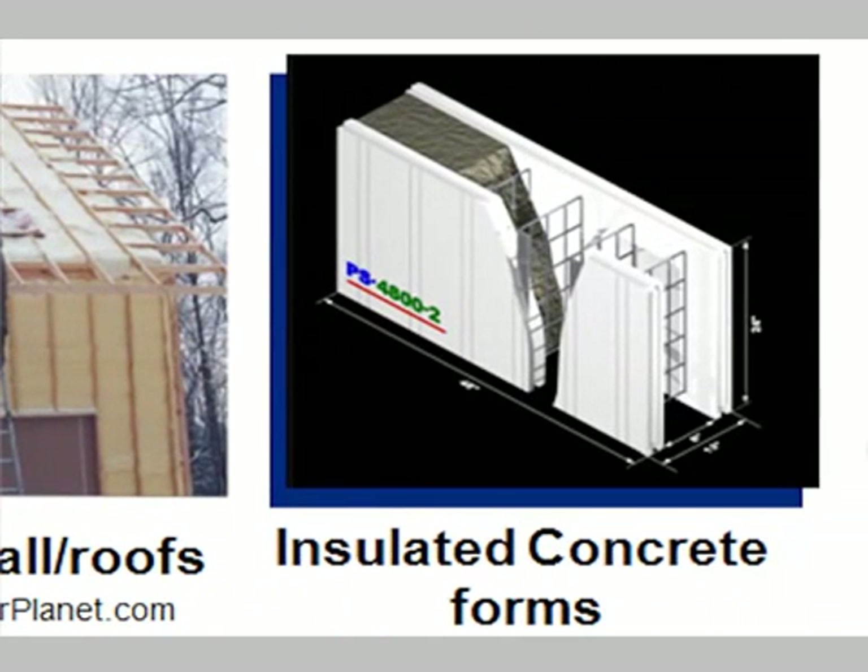One of the interesting things about insulated concrete forms is they're hurricane resistant, they're tornado resistant, they're termite resistant. So here you have this great high-performance wall where you stack up these foam blocks and pour the concrete in — it's essentially a reinforced concrete wall.